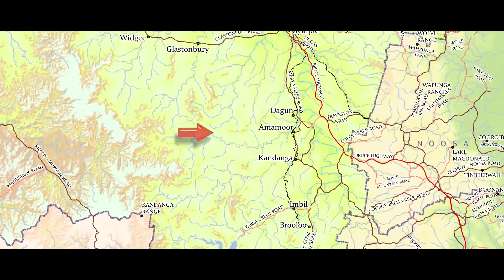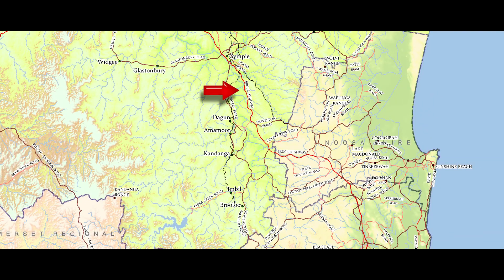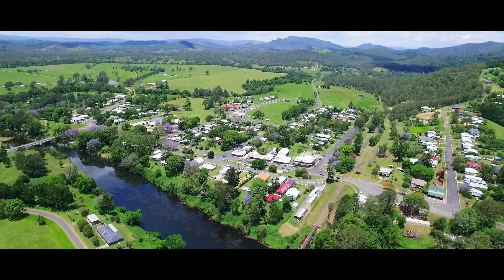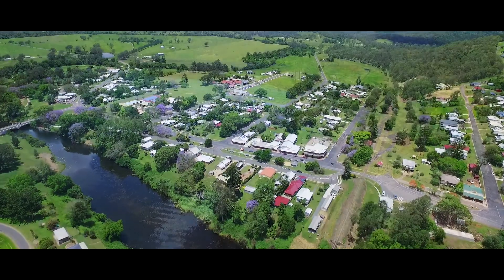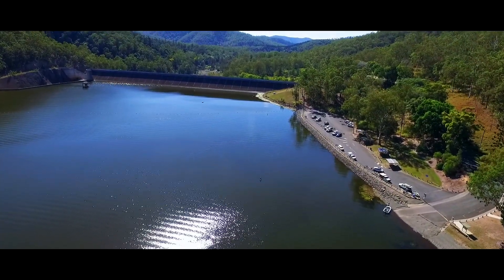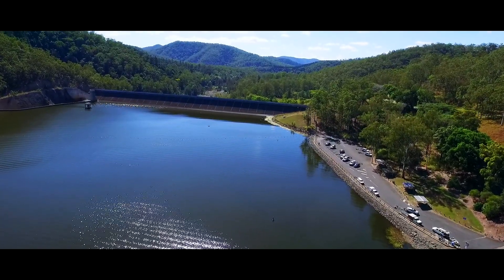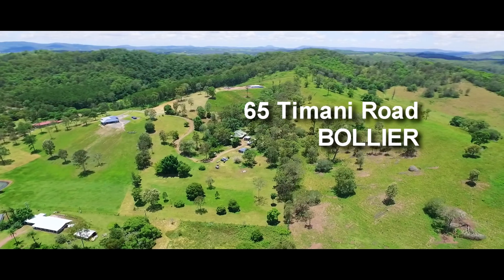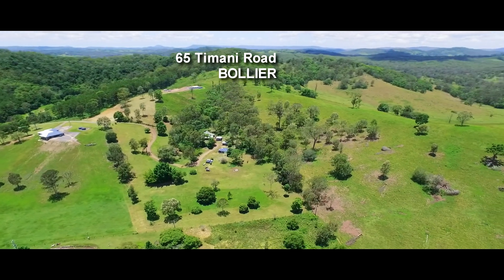Tumani Road is close to the village of Imbul with easy access to Gympie and the new freeway on your way to anywhere. Imbul is set on the banks of Yabba Creek, the edge of the state forest and is the gateway to Barumba Dam. You can arrange your inspection of this property by contacting the team at Ron Jeffery Realty. It's a perfect country cottage on a private country block.